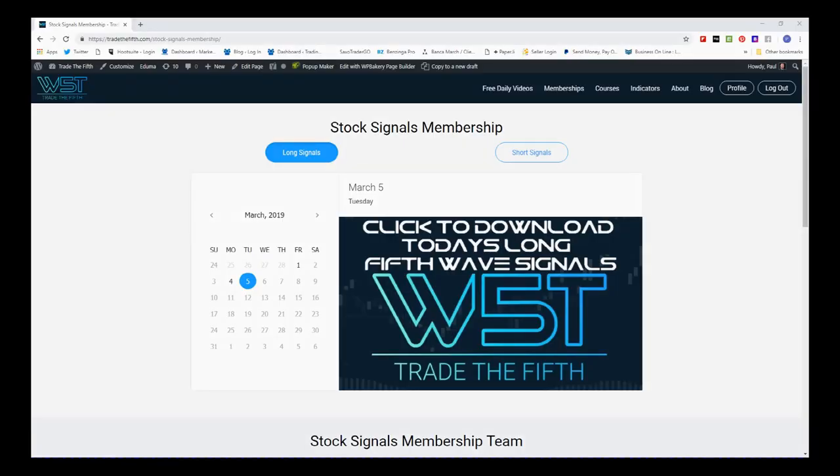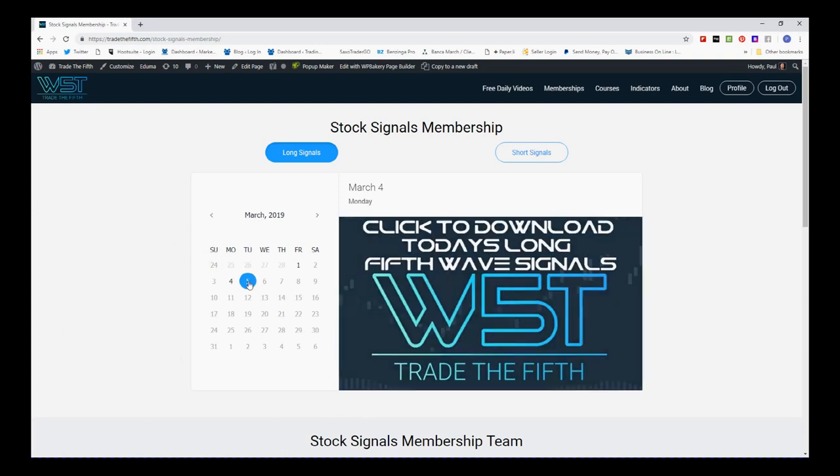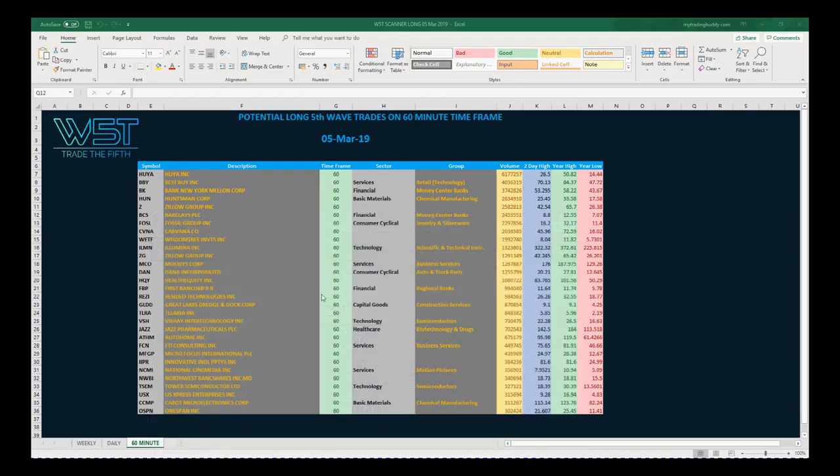Hi, this is Paul from TradeTheFifth.com and this is my daily Stock Signals video for Tuesday the 5th of March. What I've done today is taken one of our signals from our Stock Signals membership, where members get to download spreadsheets of potential fifth wave moves — both long and short — on the 60-minute, daily, and weekly time frames. In the membership area, we select the day and members just click on the image and download the spreadsheet.